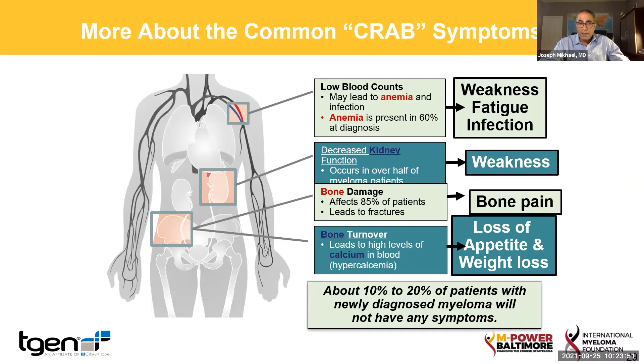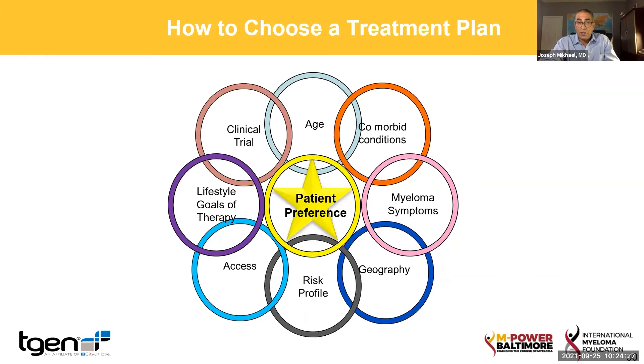The low blood counts can cause anemia that makes people tired. People can feel weak if their kidneys aren't working well. People can have bone pain. And sometimes, by virtue of your body devoting so much effort to this cancer, that's why people feel tired and lose their appetite and may even lose weight. Now there is a small subset of patients that really don't have symptoms at all, which is one of the reasons why it's always important to stay in touch with your primary care doctor or healthcare team and do your usual screening and tests so that we can check on your health in general.